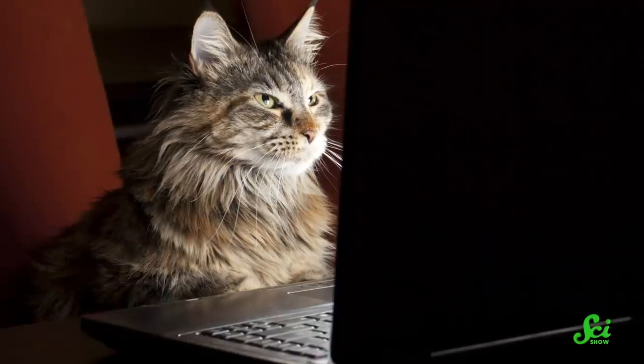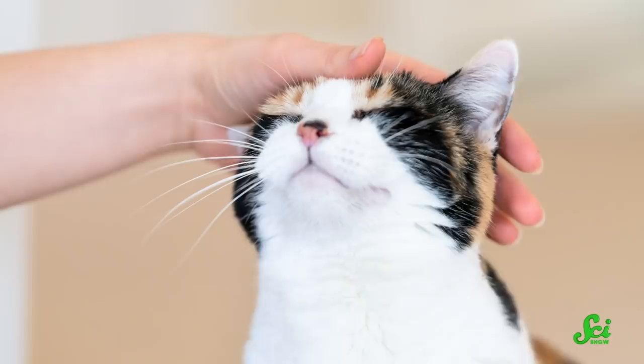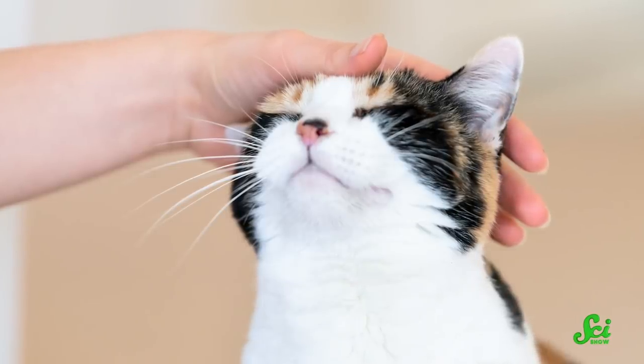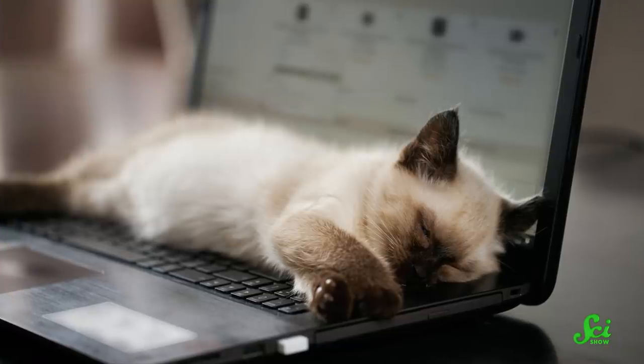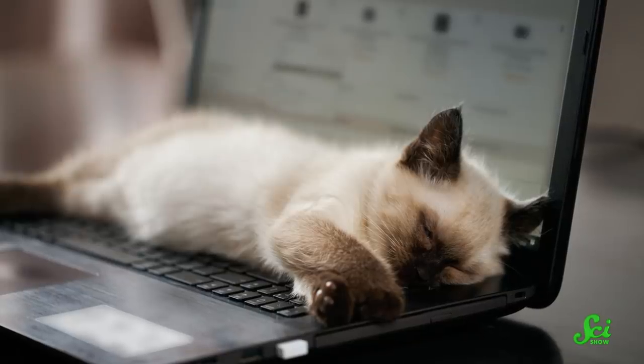Our cats do a lot of amusing things. It's what makes them so endearing and gives them control over half of the internet. And though humans have been with their feline overlords for at least 10,000 years, we're still learning new things about them all the time. Like, for example, how do they know to barf in exactly the spot you're going to step in on your way to the bathroom late at night?